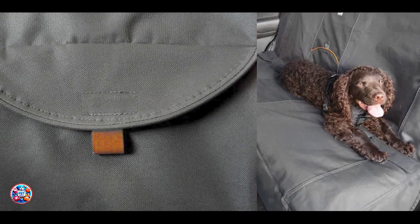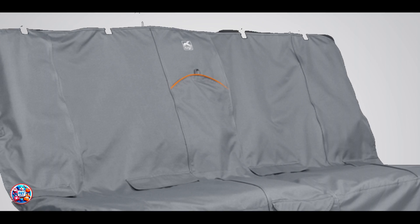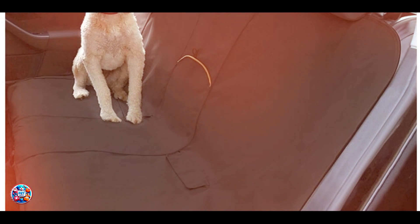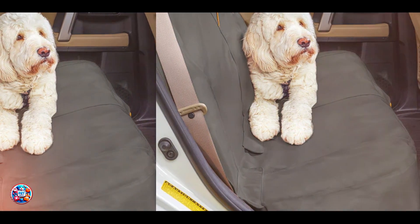To install, simply place the cover on your seat, adjust the straps, and secure the anchors. The Kergo Cover is easy to install and remove, fits most vehicles, and includes adjustable straps for a customized fit. The cover is machine washable, making it easy to clean after messy adventures. Its versatile design makes it suitable for a range of activities, from daily commutes to weekend getaways. Constructed from durable materials, the Kergo Bench Seat Cover is built to last. The waterproof fabric resists wear and tear, while the reinforced seams and piped edging enhance its durability. Regular maintenance, such as washing and inspecting for damage, will help keep the cover in top condition for long-term use.